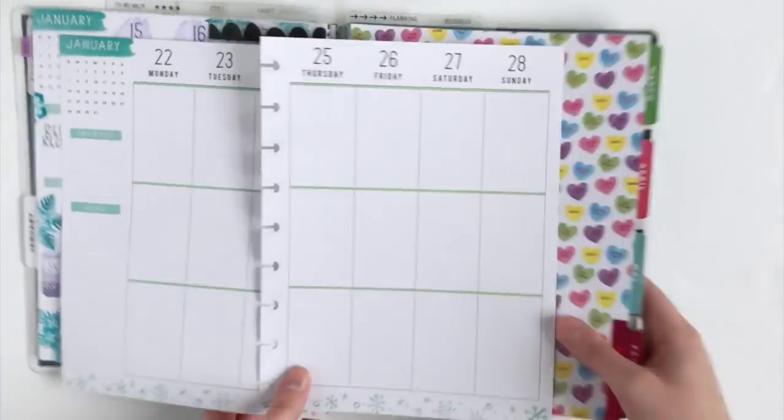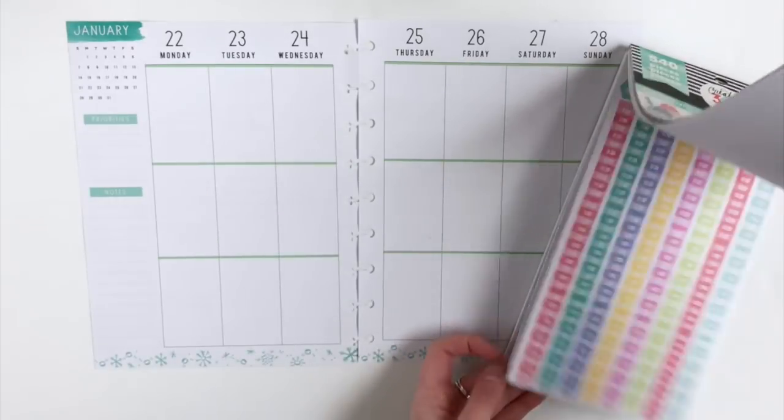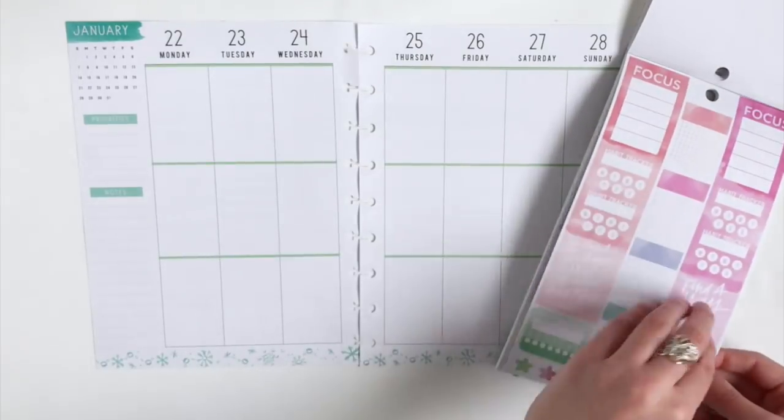Hey guys, welcome back to my channel! For today's video we are going to be doing a plan with me for the week of January 22nd. I cannot believe we're sitting here planning the last full week of January.